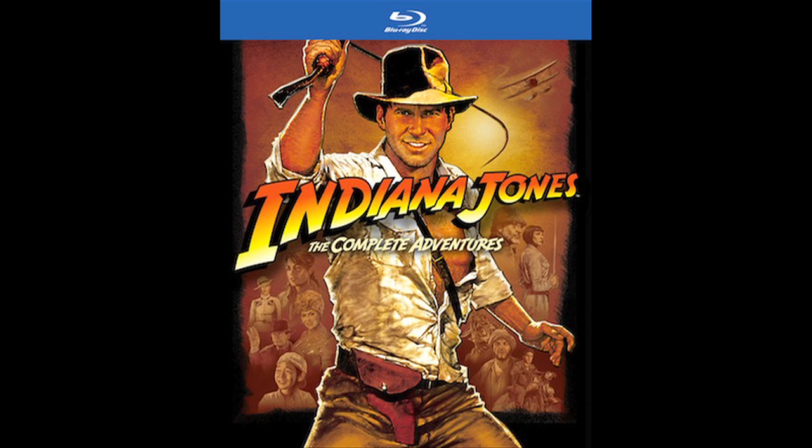We're going to start off with the headliner of the week, which is the Blu-ray release of Indiana Jones — the complete set, including Crystal Skull. But it's got the first three in Blu-ray. I love the first three, including Temple of Doom. It still blows my mind that within the last six months I found out Temple of Doom was a prequel, and I never somehow knew that in my entire childhood.